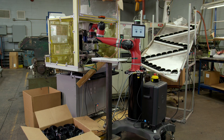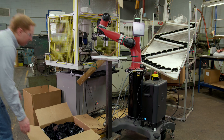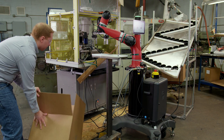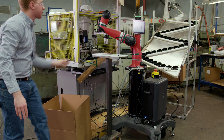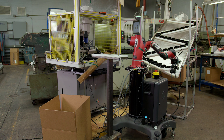Once there are 160 parts in the box, Sawyer pauses and waits for the operator to come out, swap it out for an empty box, and then the operator gives Sawyer a little push to tell it to keep going. The operator doesn't even need to hit a button.